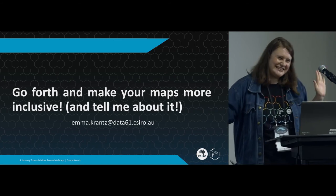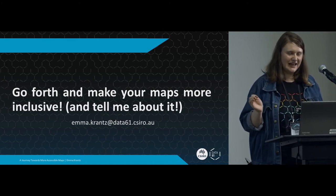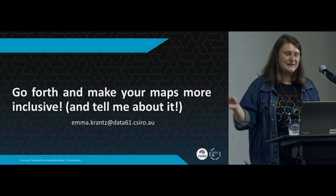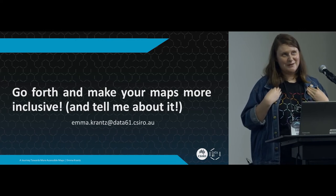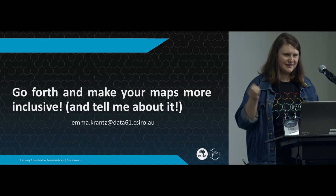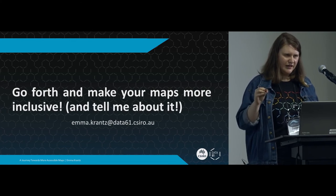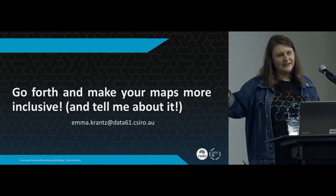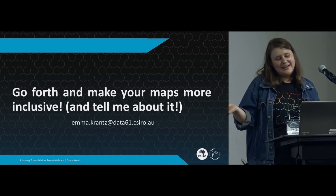This is my call to action: if you possibly can, please go forth and make your maps more inclusive. I know this is a light introduction and not super detail heavy, but if you want more pointers please email me. You don't have to be an expert - pick something you know you can do and try to get that working. Once you've got that working, try to get the next thing working and the next. Suddenly, hopefully, a more diverse range of people with more diverse needs will be able to use your map. Thank you very much.